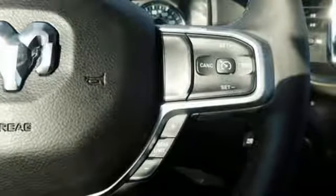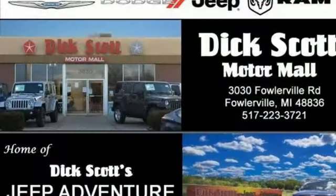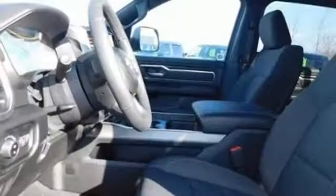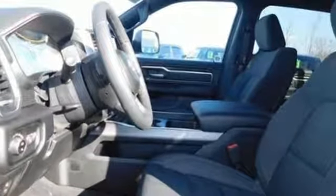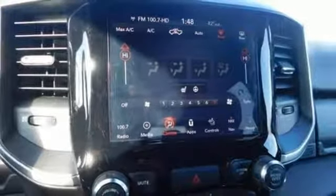Automatic transmission, electronic shift on the fly, driver selectable mode, trailer brake controller, streaming audio, power heated mirrors, dual zone climate control, active grill shutters, heavy duty shocks, auto dimming rear view mirror, and V8 engine.